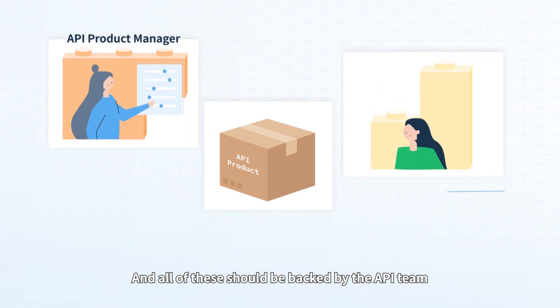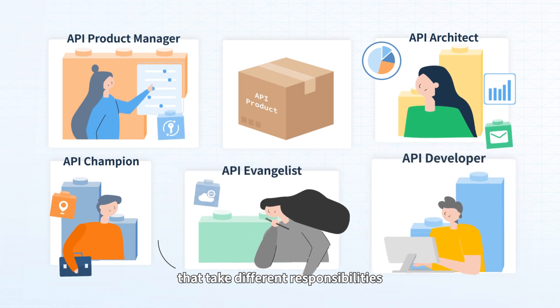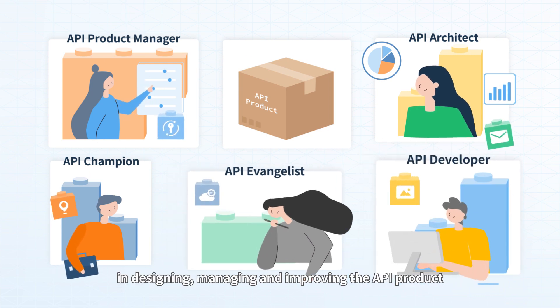All of these should be backed by the API team — a group of API experts that take different responsibilities in designing, managing, and improving the API product.